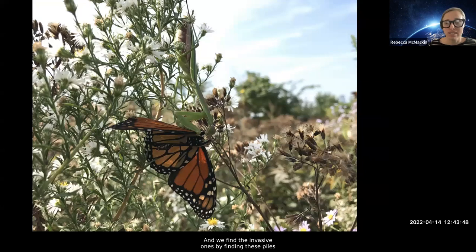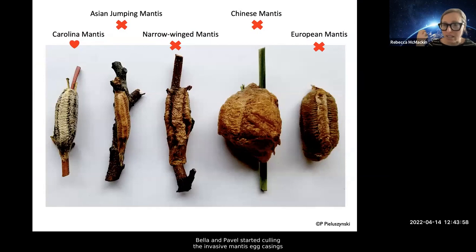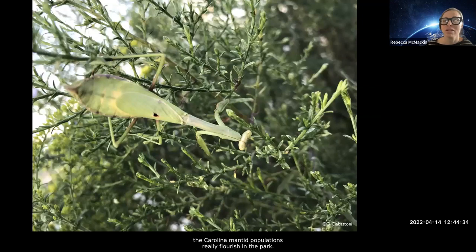We occasionally take a slightly more heavy-handed approach to our work. We are overrun with praying mantids from all over the world, and we have one native one — the Carolina mantis. We find the invasive ones by finding piles of monarch wings underneath them. After reading about Mount Cuba's efforts and checking in with certain gardeners, Bella and Pavel started culling the invasive mantis egg casings out of the garden. They made a handy guide — also downloadable from our website — so you can see which egg casings in your garden are native or exotic. We've heard of people donating the egg casings to bird sanctuaries to feed the birds. We think as a direct result, the Carolina mantid populations have really flourished in the park.